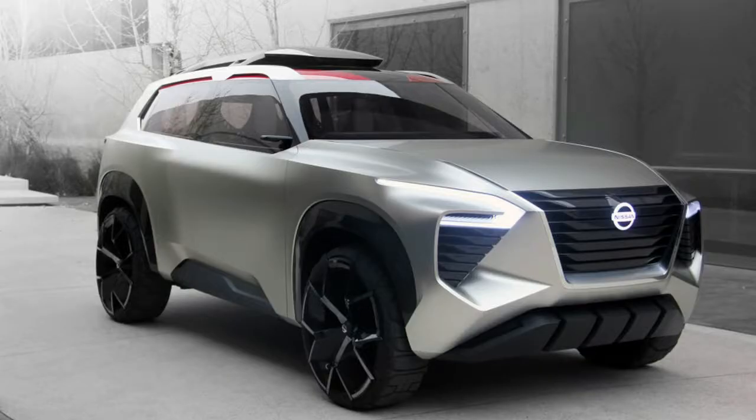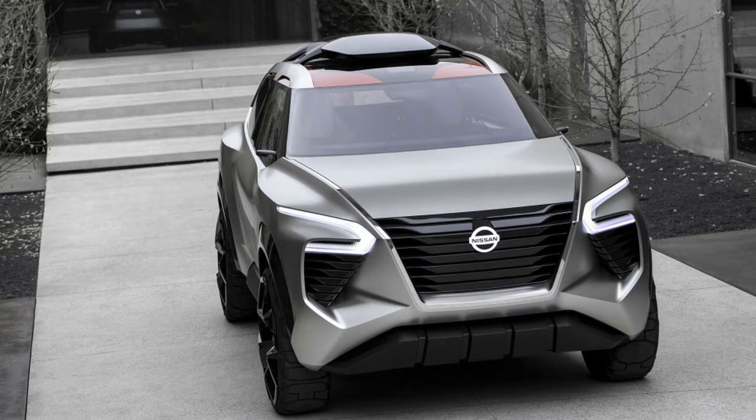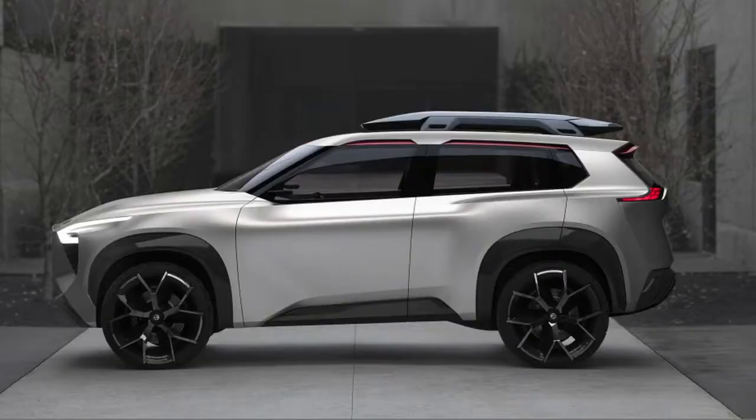It is SUVs galore at NAIAS 2018, and Nissan has added a 3-row SUV concept to exhibit its design language from 2020 onward. The X-Motion, which Nissan insists should be considered a concept, is a sturdily penned six-passenger automobile.